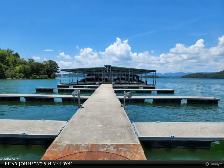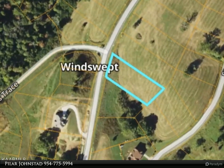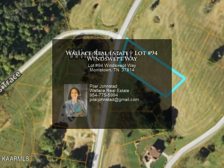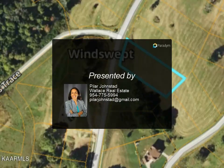With quick access to I-80 and I-40, it's also about one hour from the Smoky Mountains, Knoxville, Asheville, and the Bristol Motor Speedway. For more information, review the details below or contact Pilar Johnstad.